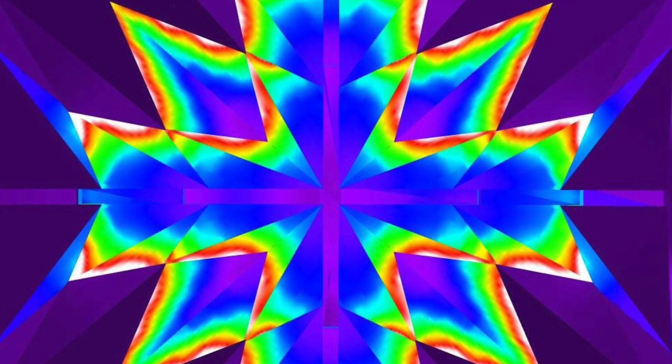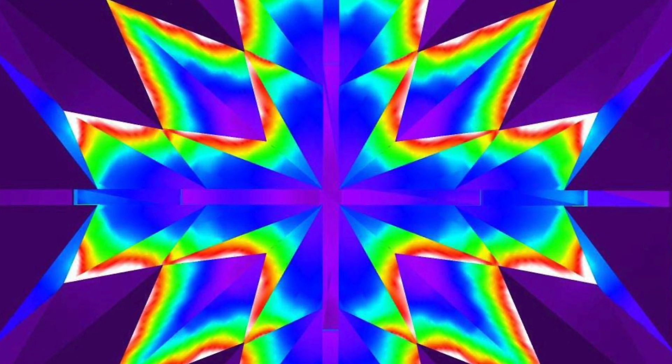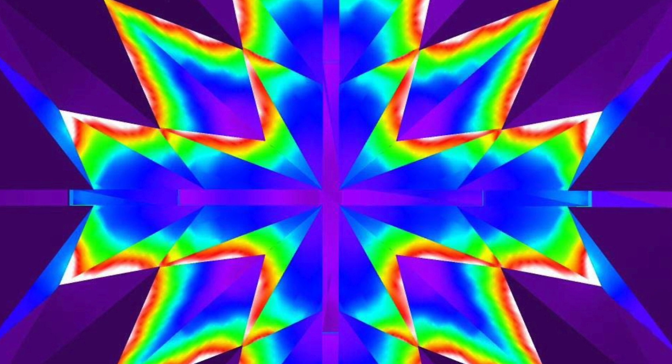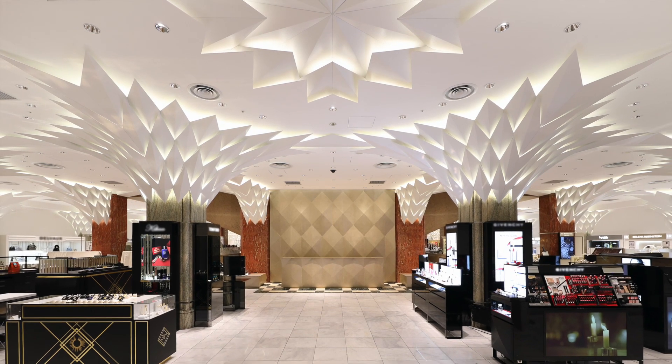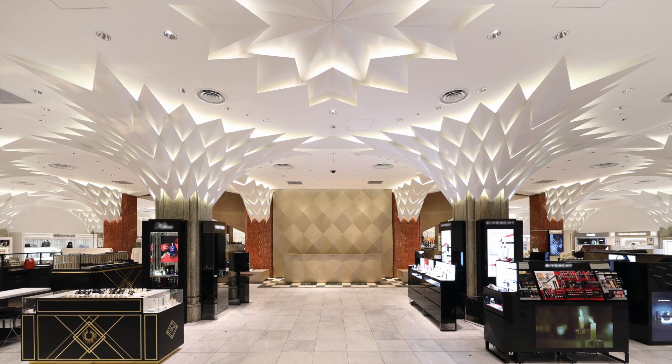The canopy extends throughout the first floor and creates a beautiful gradation of light and sense of brightness. A specially designed ceiling greets customers at the store entrance with the gate of light connecting to the tree canopy.